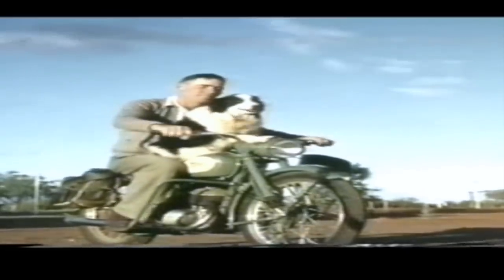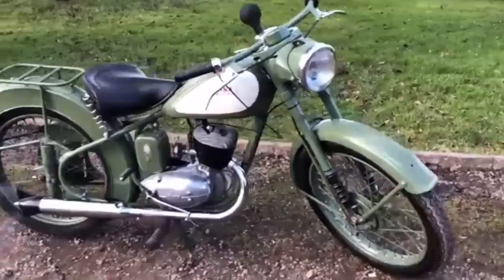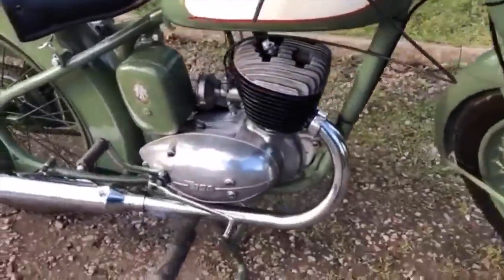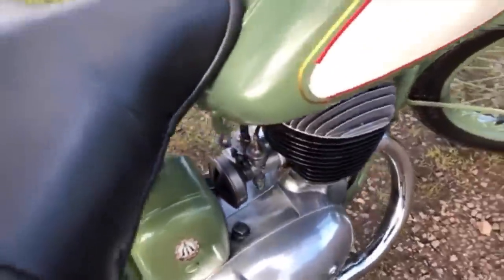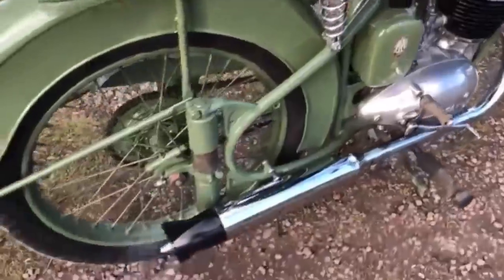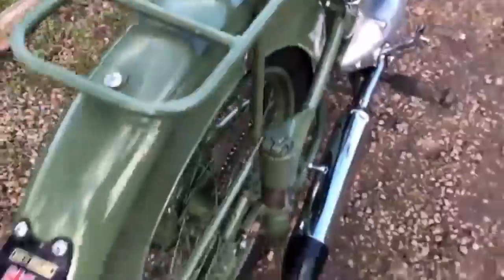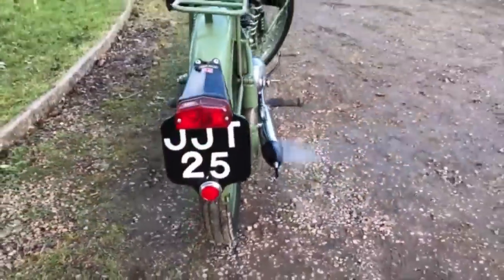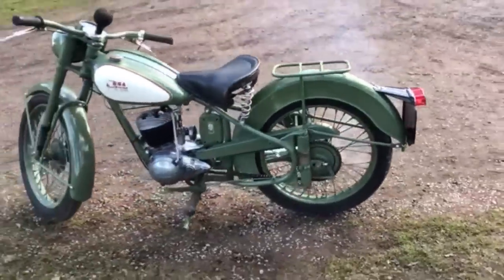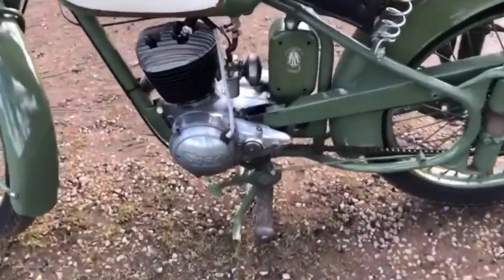BSA Bantam. Like so many commuter bikes of the early post-war period, the BSA Bantam is closely based on the DKW RT125, although in this case BSA actually mirrored the design, so the gear change was to the other side in normal British style. The RT was also produced by Harley-Davidson, Yamaha, and a whole bunch of other people, including a number of Russian companies. It was very much the machine that got people to work, and the Bantam was BSA's particular version.